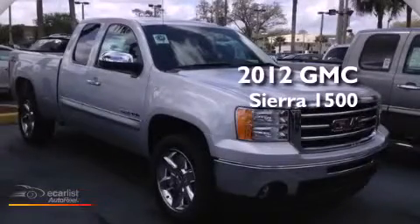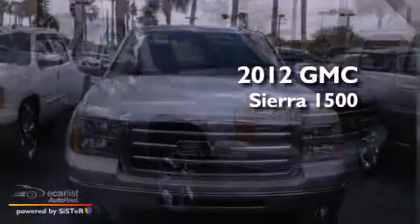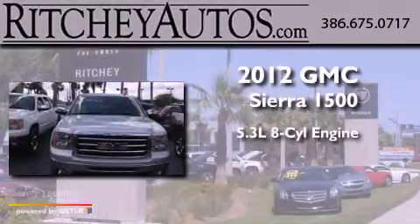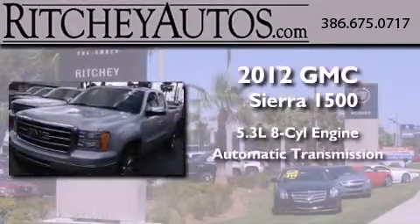This is a brand-new 2012 GMC Sierra 1500. It has a 5.3-liter 8-cylinder engine and an automatic transmission.